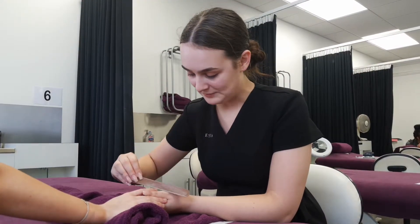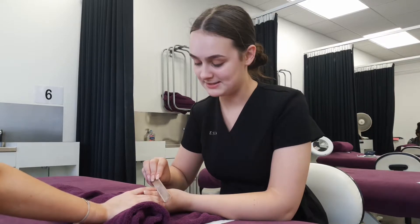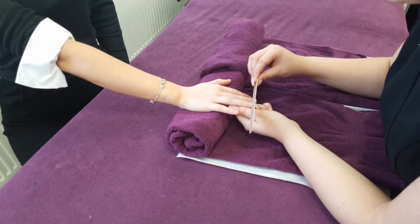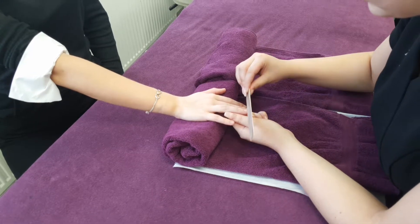In beauty therapy you can do a level 2 intensive qualification that gives you all the basics — your manicure, pedicure, facials, waxing, makeup — and then you could go on and do a level 3 which is more body massage, electrical facials and electrical body treatments.